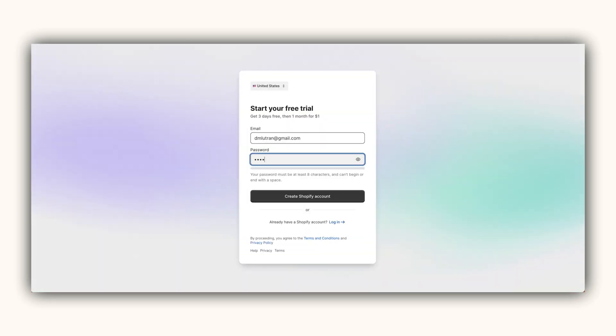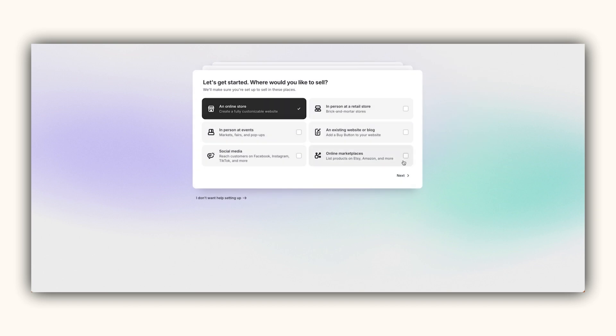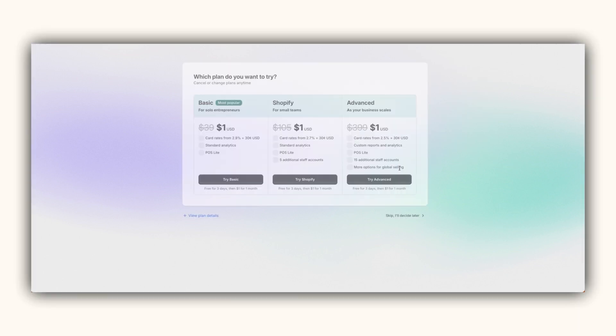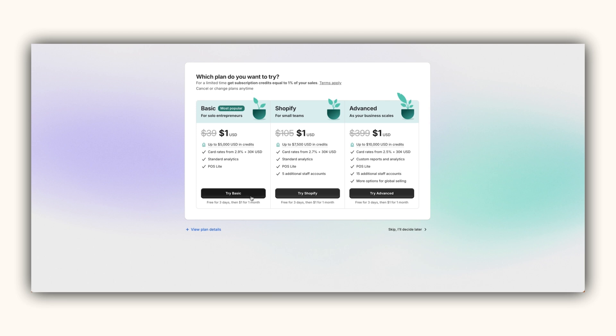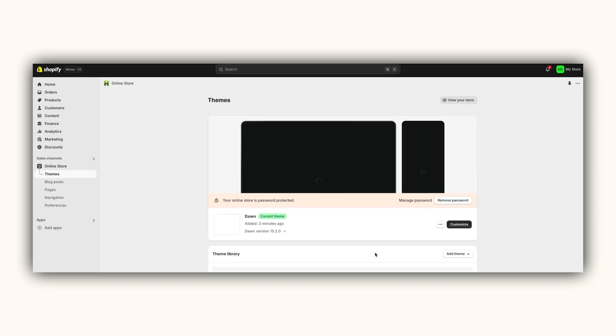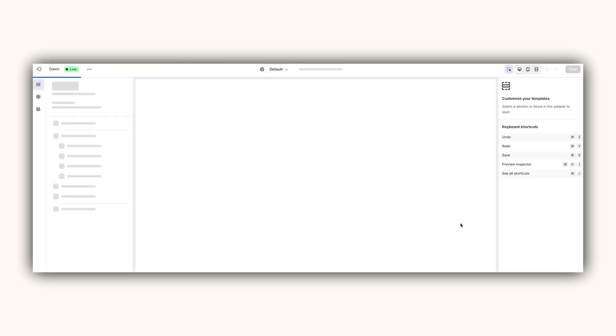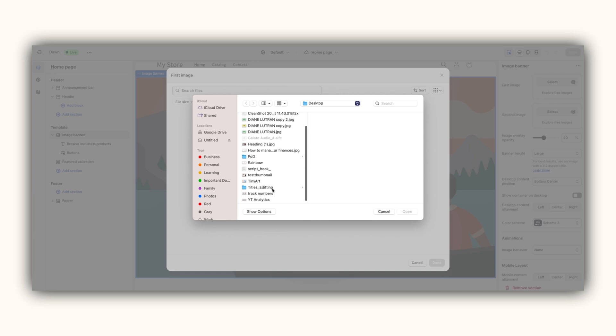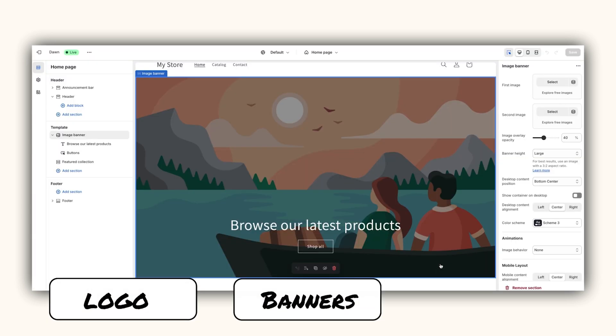Head over to Shopify and sign up for an account. Shopify offers a free trial so you can test it before committing to a plan. Most beginners start with the basic plan, which gives you all the tools to launch and grow. Now let's bring your brand to life — Shopify has a variety of free and premium themes. Choose one that reflects your brand style, then add key branding elements like your logo, banners, and product categories. Make sure your home page is visually appealing and easy to navigate. You can include a call to action like 'Shop Now' or 'Explore Art Collection' to guide your visitors.